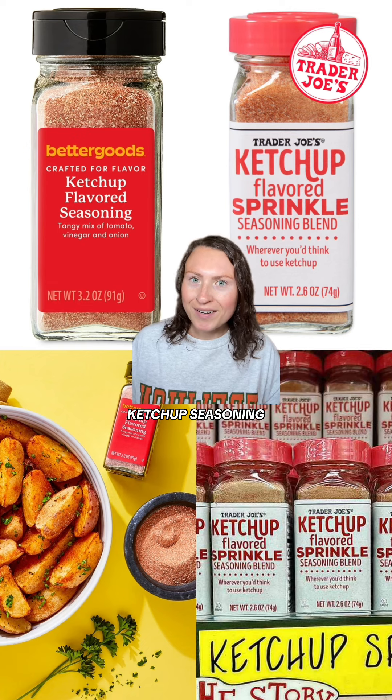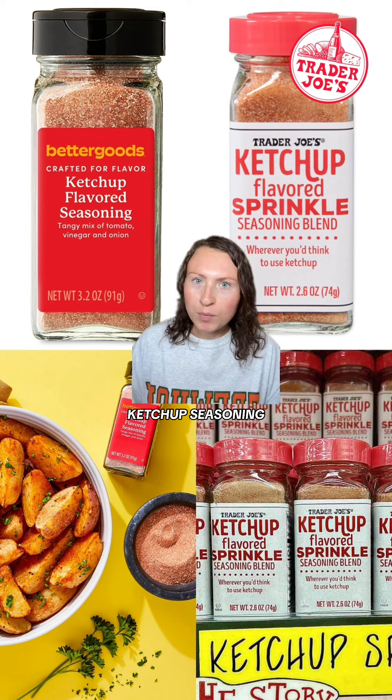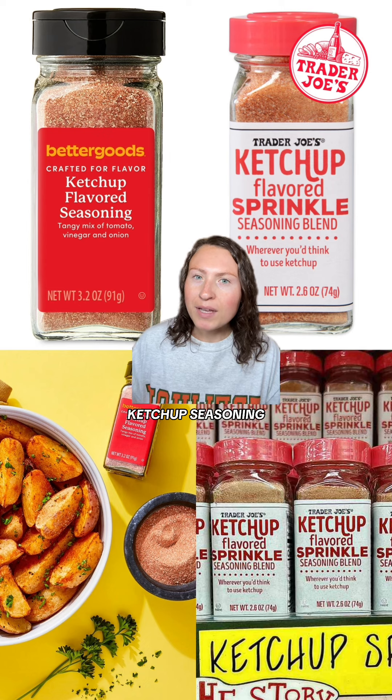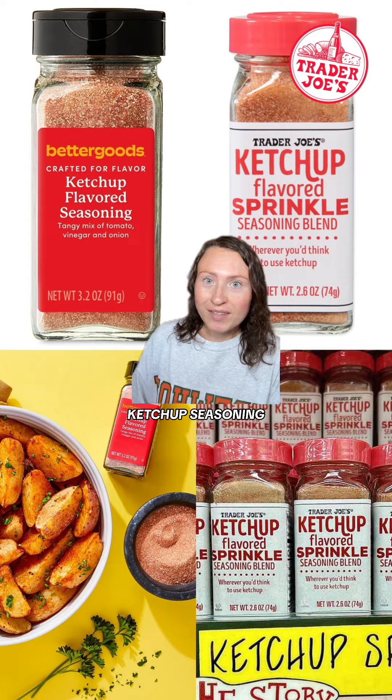First up, let's talk ketchup seasoning. Walmart's new brand Better Goods has released a bunch of new seasonings, and their ketchup seasoning is an identical match to Trader Joe's. This seasoning has a tangy mix of tomato, vinegar, and onion, so you can put it on whatever you'd put ketchup on. If you're not near a Trader Joe's, definitely check this out.